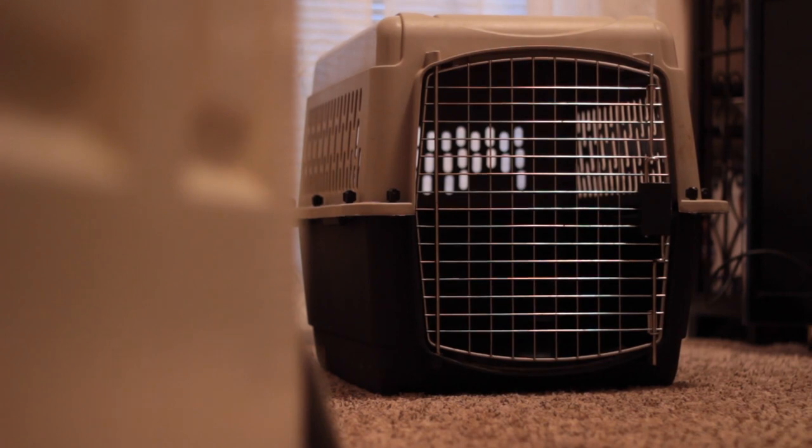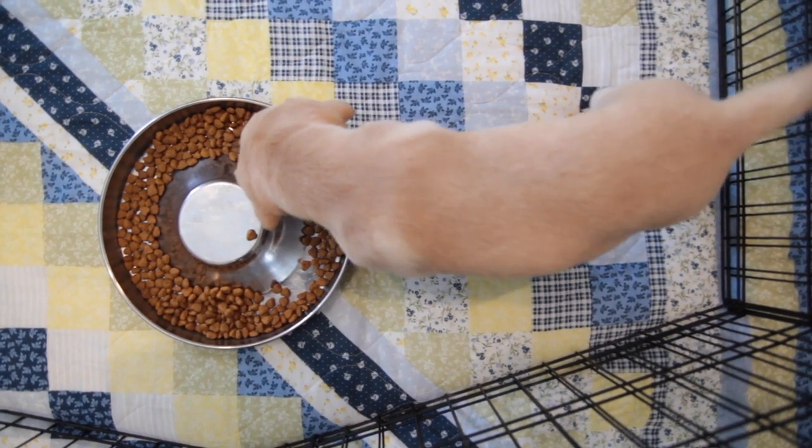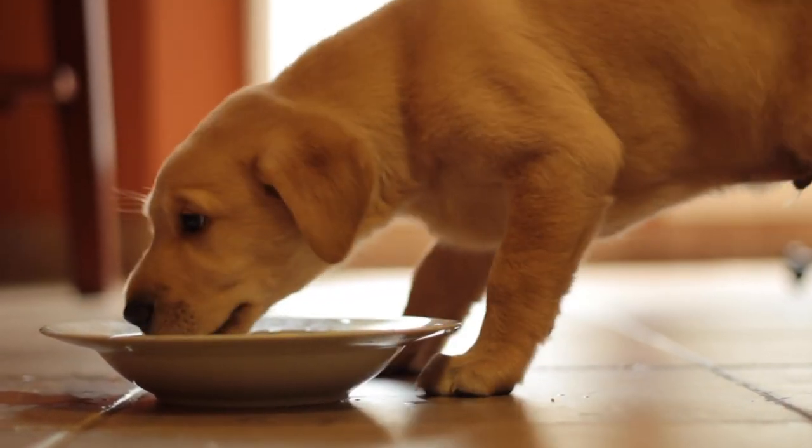When you actually go for puppy pickup day, you're going to need two other supplies that are really important. The first one, which you're probably thinking of, is a crate. You'll need a crate in case you want to put your pup in it while driving home. And one that a lot of people overlook is dog food and water, because your puppy's got to eat.